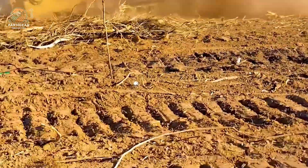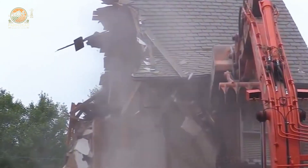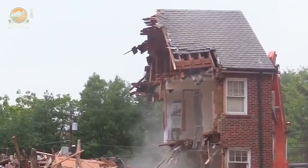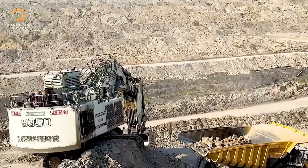And let's not overlook the D9G bulldozer, with a 385-horsepower engine and weighing 17,421.9 pounds. It operates powerfully on construction and mining sites, leveling soil and rock while crushing any obstacles in its path.